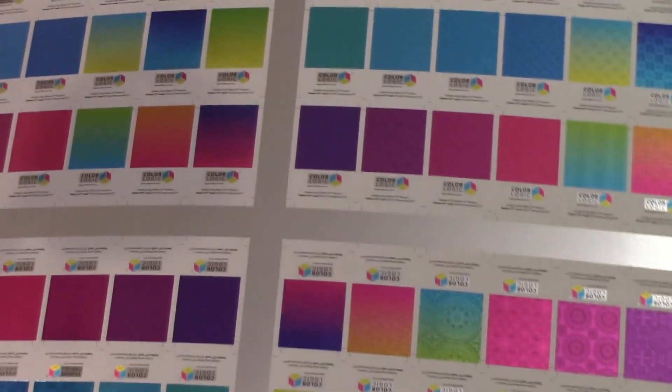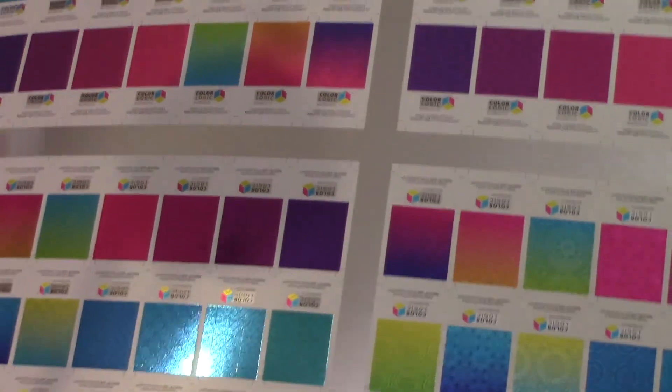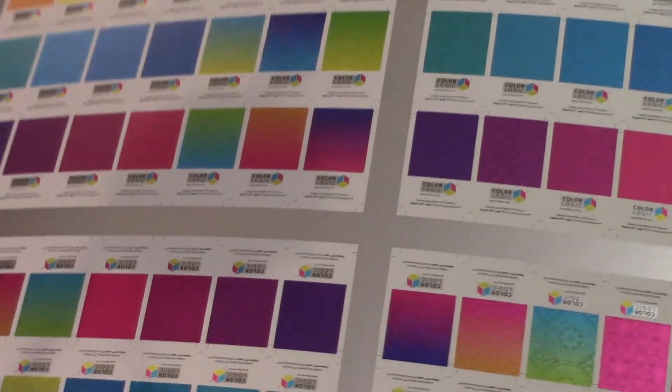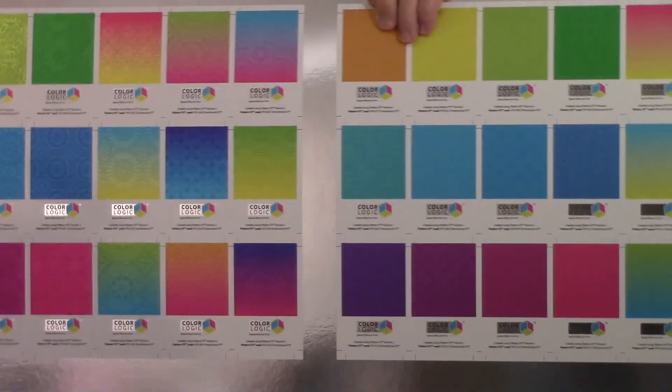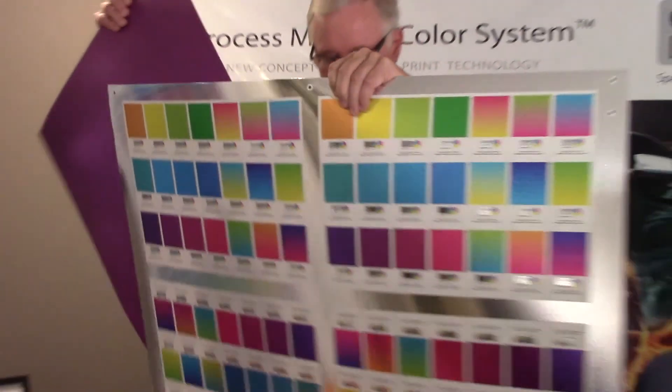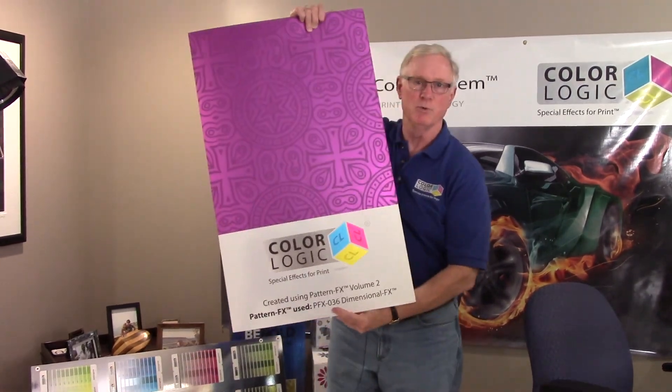At the trade show where they were printing these, I had to do a presentation. There were several hundred people in the audience and these business cards are a little small, if you notice. So what I had my friends at Swiss Q do is produce one of my cards a little bit larger so people could see who I was.